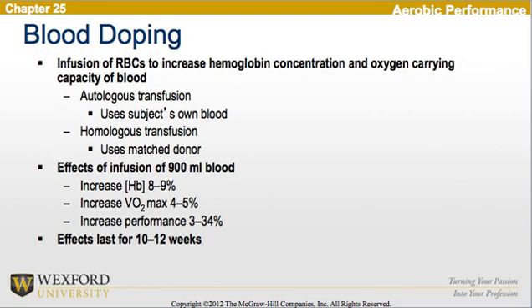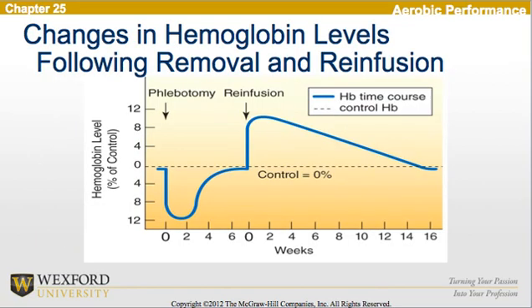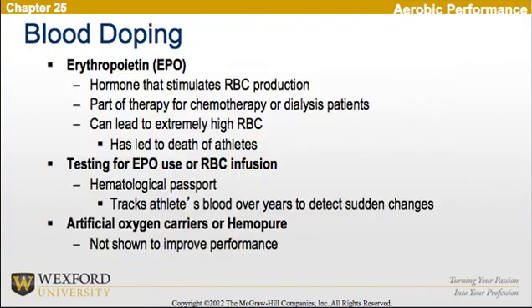Now looking at blood doping, it is the infusion of red blood cells to increase hemoglobin concentrations and the oxygen-carrying capacity of the blood. You can have an autologous transfusion, using the subject's own blood, or a homologous transfusion using a matched donor. The effects of infusing 900 milliliters of blood include an 8–9% increase in hemoglobin, a 4–5% increase in VO2 max, and performance improvements of 3–34%. The effects last for 10–12 weeks. Here is a chart showing changes in hemoglobin levels following the removal and re-infusion of red blood cells. Looking further at blood doping, we see the use of erythropoietin, or EPO — a hormone that stimulates red blood cell production, used in chemotherapy or dialysis patients — which can lead to extremely high red blood cell counts; however, this has led to death in some athletes. There is testing for EPO use or red blood cell infusion in athletes, where they track athletes' blood over years to detect sudden changes.